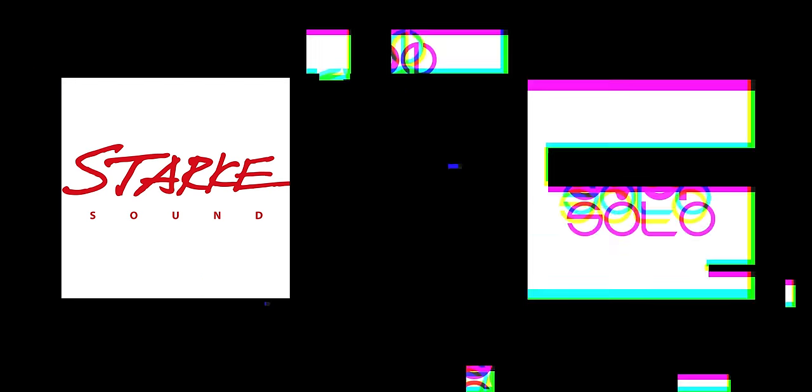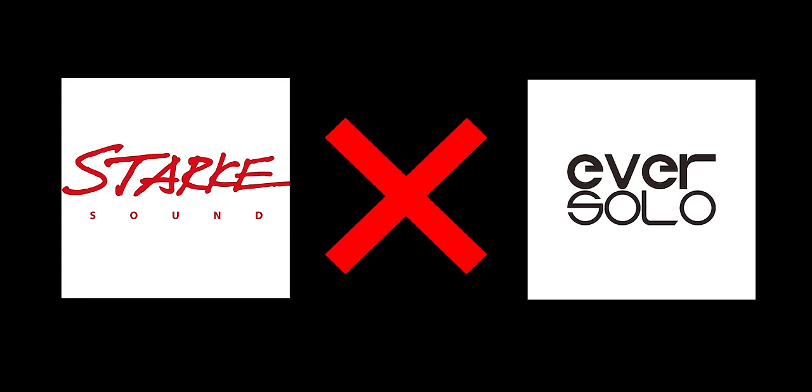This exclusive message at Expona is brought to you by Starksound and Eversolo. I'm at the Starksound and Eversolo room with Scott. He has a few new products he's eager to announce, but before we go over all the new ones, what would be the one you'd like people to really experience at the show?